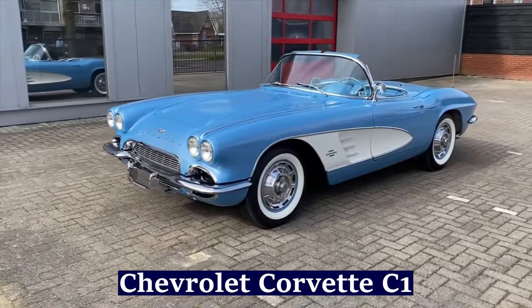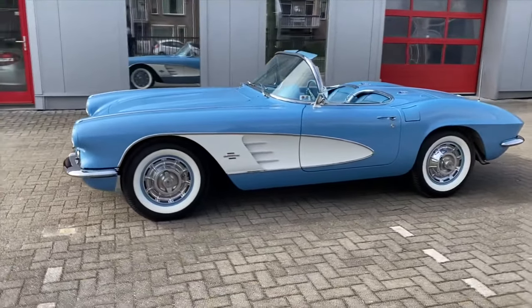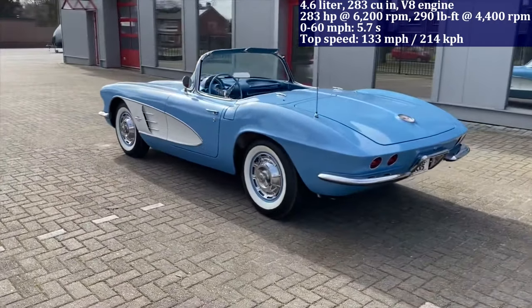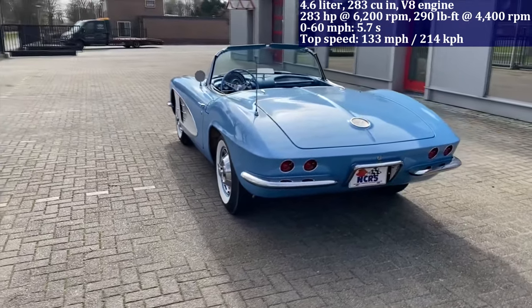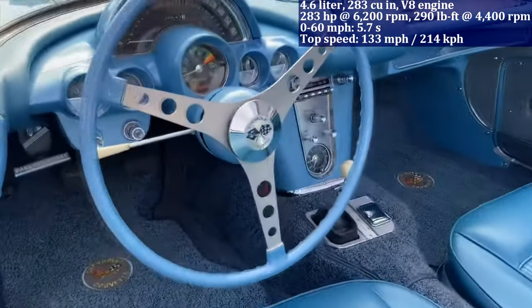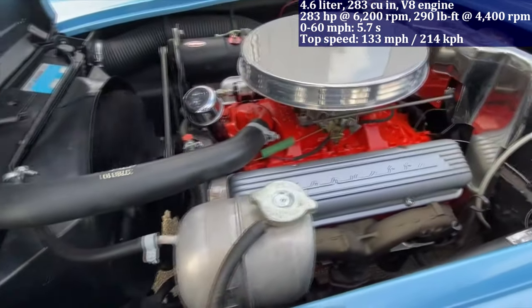Featuring a 4.6-litre V8 engine producing 283 horsepower, the Chevrolet Corvette C1 reaches 0 to 60 miles per hour in 5.7 seconds. Notably, it represents the inaugural model of the iconic Corvette series, cementing its status as a quintessential symbol of American automotive history.